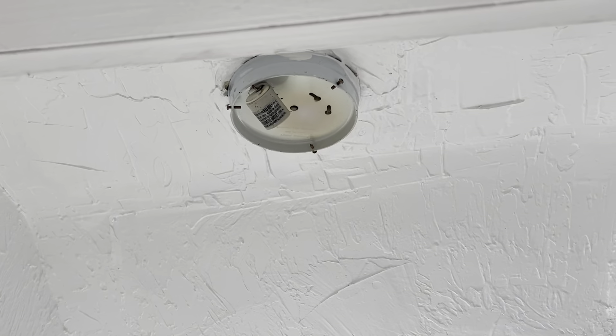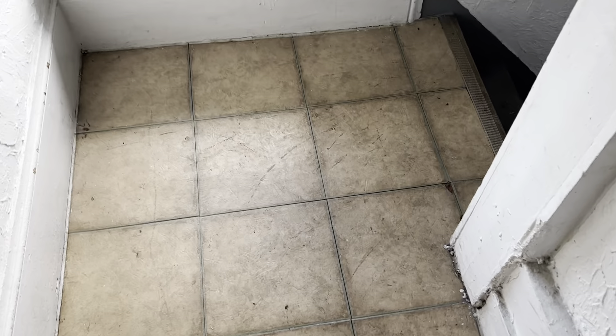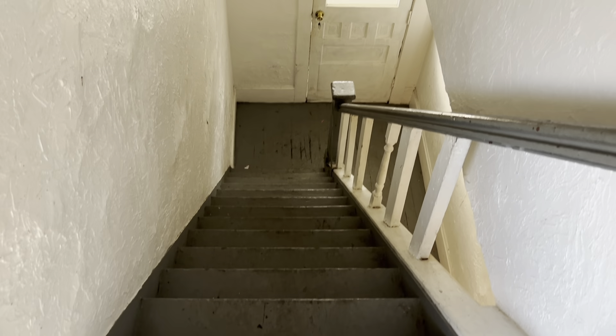The hallway needs a new light fixture. Steps need painted and all the walls need painted here.